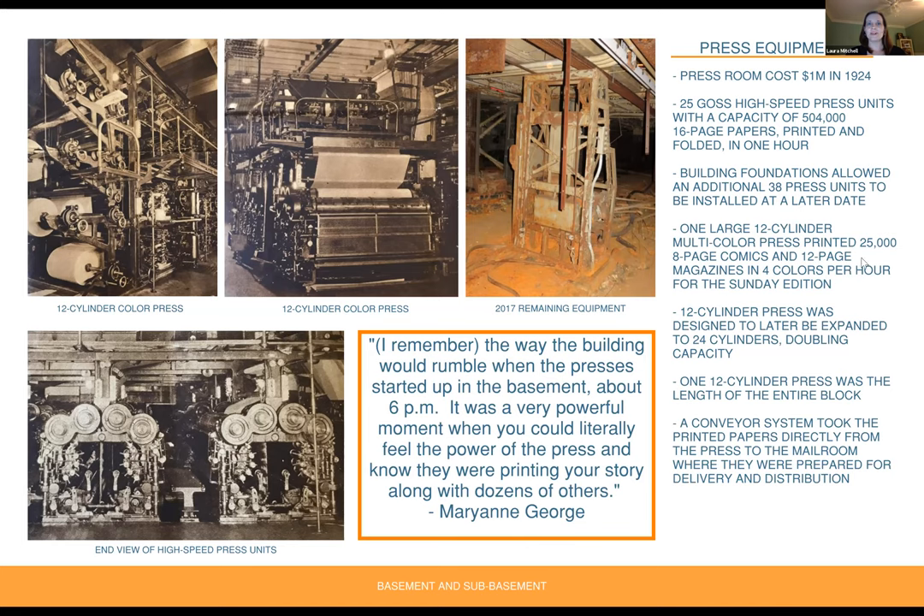The press room also contained one large 12-cylinder press — a multi-color press capable of printing 25,000 eight-page comics and 12-page magazines in four colors per hour for the Sunday paper. The 12-cylinder press was the length of the entire block and was designed to later be expanded up to 24 cylinders, thereby doubling its capacity. A conveyor system took the printed papers directly from the press to the mailroom on the first floor, where they were then prepared for delivery and distribution.